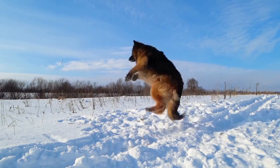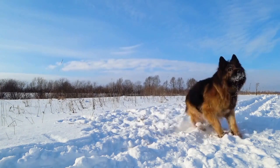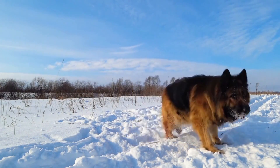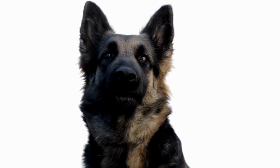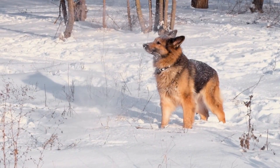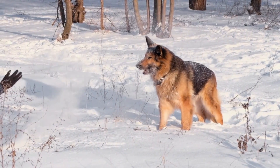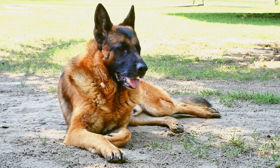Brushing: a slicker brush is the perfect tool for brushing a German Shepherd's coat. The brush should be gentle and not irritate your dog's skin. Brush your dog's coat in sections rather than haphazardly. Start brushing their neck, working towards the tail, then move on to the sides, and finally the stomach. Always brush in the direction of hair growth, and check for matted or tangled fur.